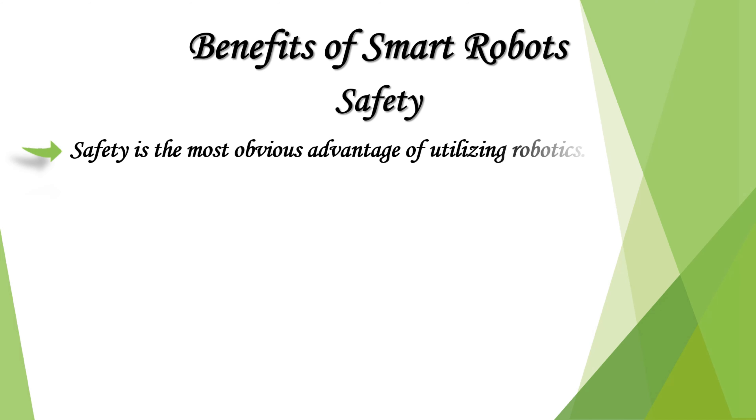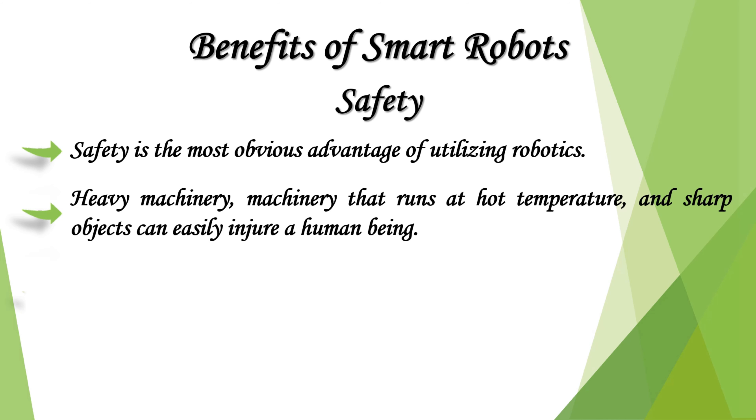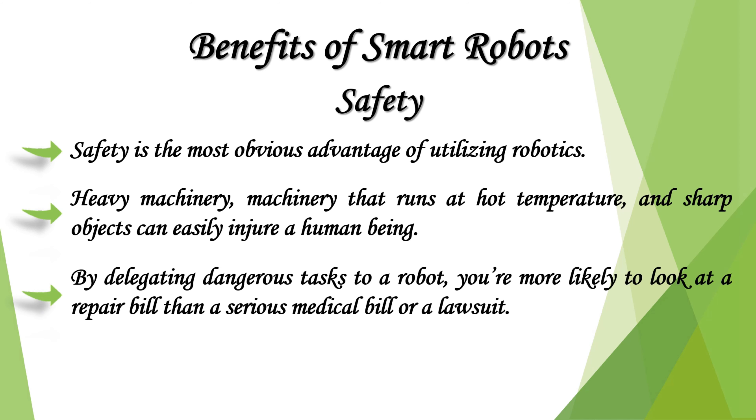Safety is the most obvious advantage of utilizing robotics. Heavy machinery that runs at high temperatures and sharp objects can easily injure a human being. By delegating dangerous tasks to a robot, you're more likely to look at a repair bill than a serious medical bill or a lawsuit.